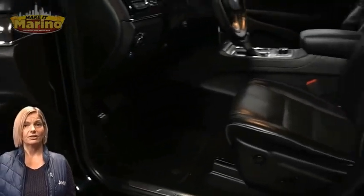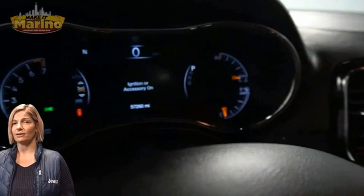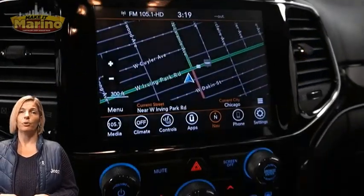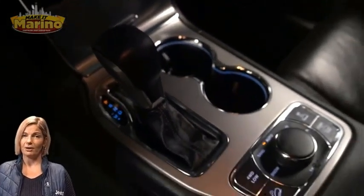Heated and ventilated front seats, heated steering wheel, 57,000 miles on the odometer, 8.4-inch touchscreen, navigation, and rear backup camera.